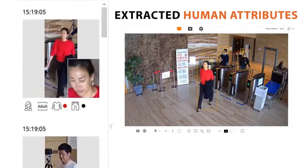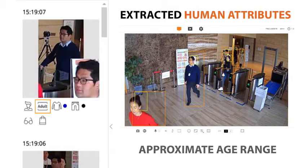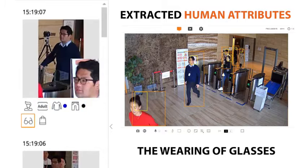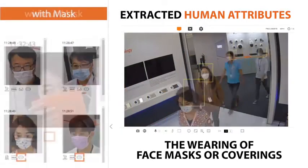Human attributes extracted by the Wisenet P-Series AI camera include gender, approximate age range, the color of clothing worn on a person's upper and lower body, the wearing of glasses, the carrying of items such as bags and purses, and the wearing of masks or other face coverings.